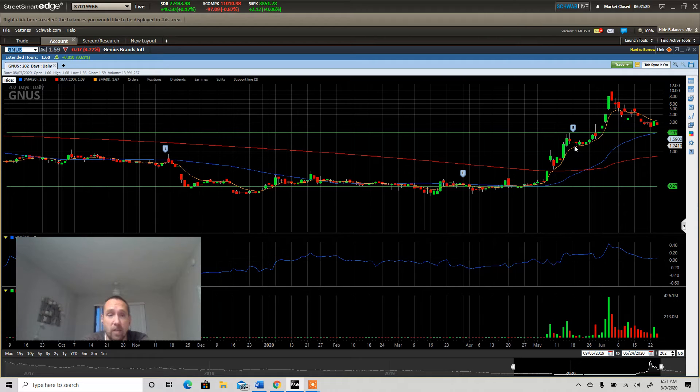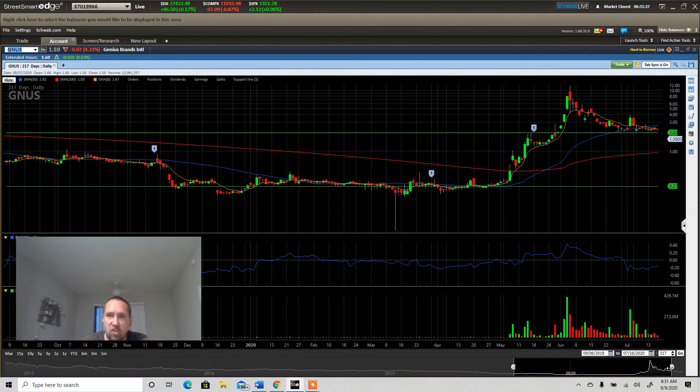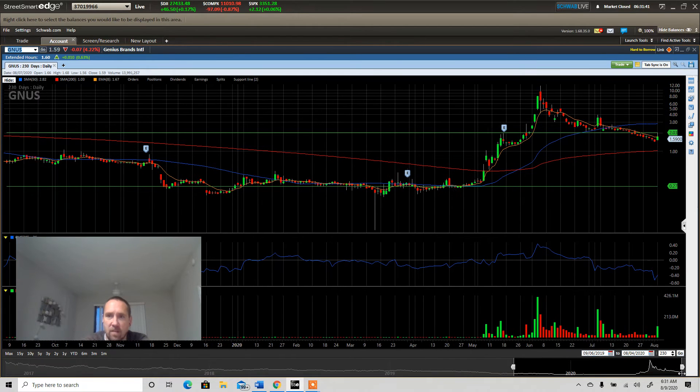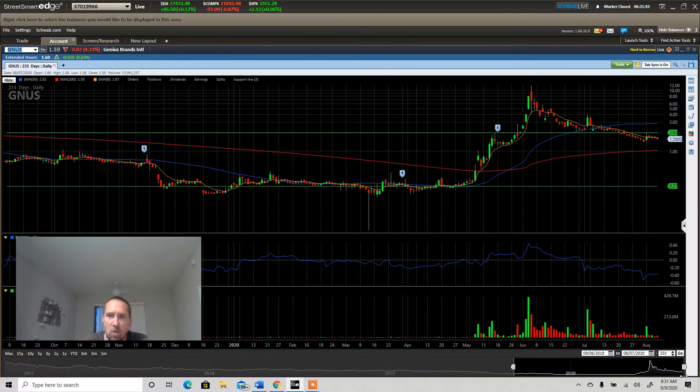Now let's look at GNUS after all of this. What's been trapping GNUS down? What has GNUS not been able to break above? The trade line. What's been going straight down with it? Accumulation. For GNUS to make a move, it's going to have to have a 409 million volume day and not be diluted into.